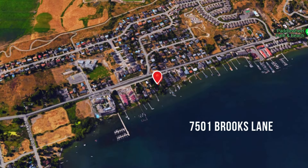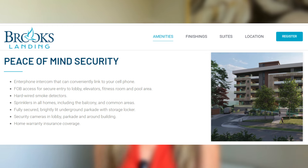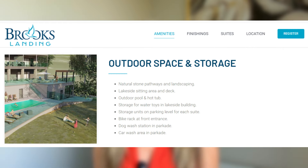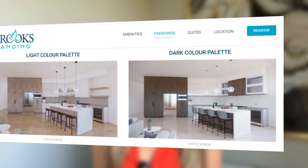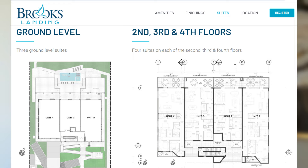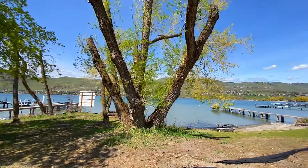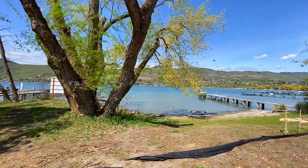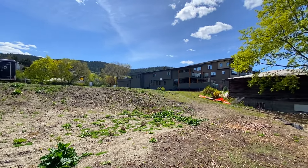Last on our list, and the one with the least progress, is Brooks Landing, right on the lake at 7501 Brooks Lane. This is a five-storey, 17-unit apartment condominium residence with two and three bedroom units, covered parking, storage, and plans for a pool, hot tub, and fitness room. The design is a really cool modern concept. Floor plans range from 1,800 to 2,800 square feet, all on 142 linear feet of Okanagan Lake frontage. An application has been submitted for a dock, and right now they're still in the pre-sale stage — no building has begun.